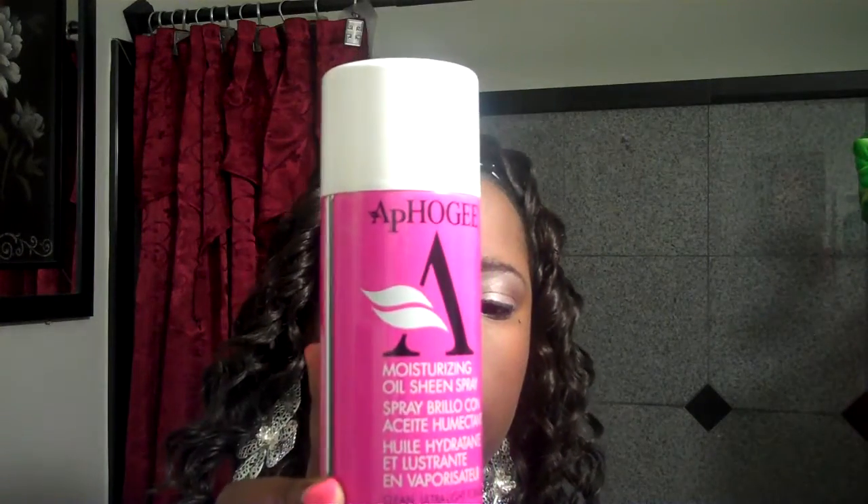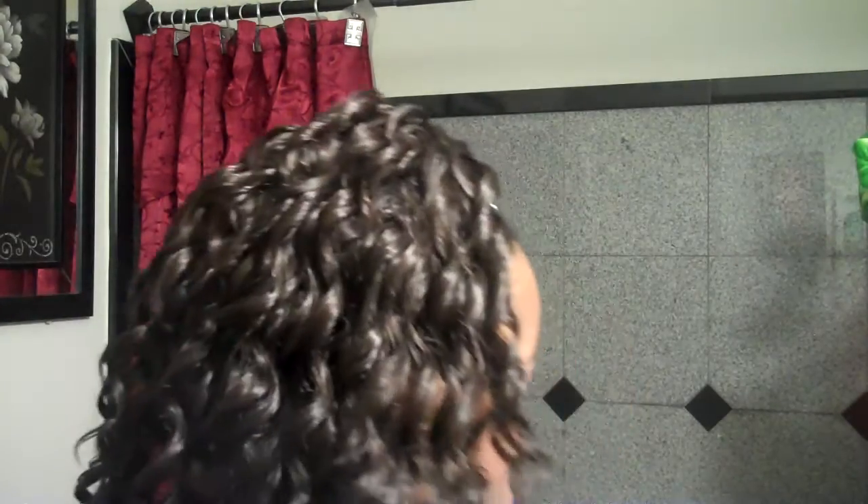I got the Apogee Moisturizing Oil Sheen Spray, a 12-ounce bottle. This was a good deal — I got it for $1.99. I went to my beauty supply store just to see if I was getting a good deal. At my beauty supply store it was $5.99, so couldn't beat it. And once again, this was SamsBeauty.com.